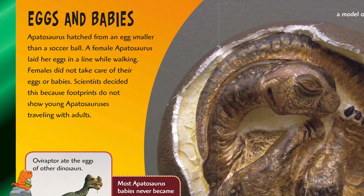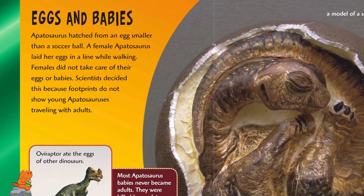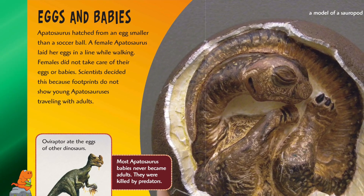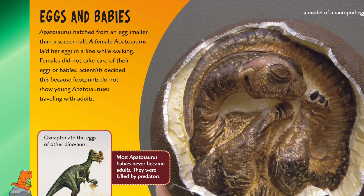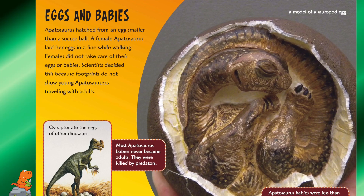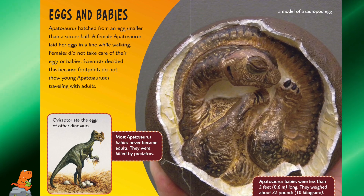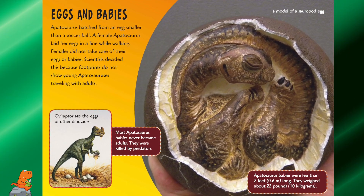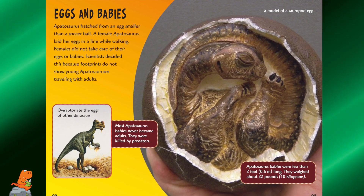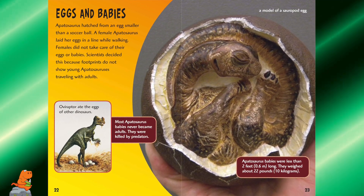Eggs and babies. Apatosaurus hatched from an egg smaller than a soccer ball. A female Apatosaurus laid her eggs in a line while walking. Females did not take care of their eggs or babies — scientists concluded this because footprints do not show young Apatosaurus traveling with adults. Most Apatosaurus babies never became adults; they were killed by predators. Apatosaurus babies were less than two feet long and weighed about 22 pounds.